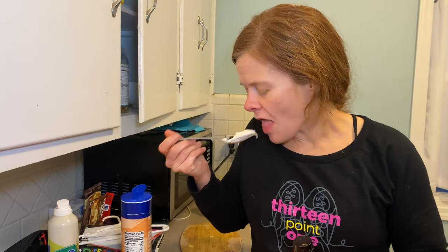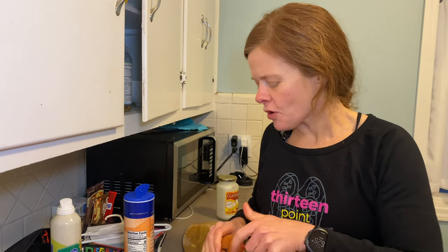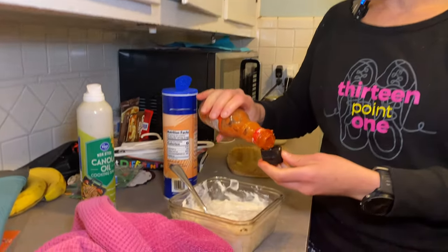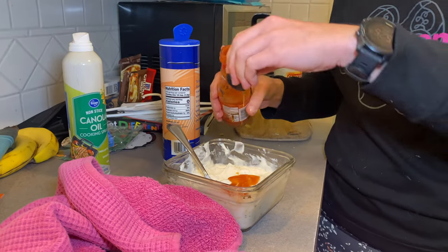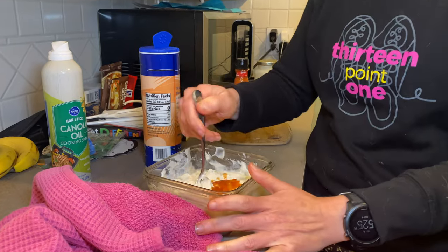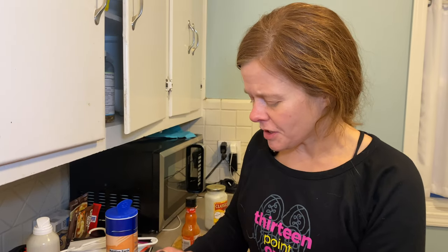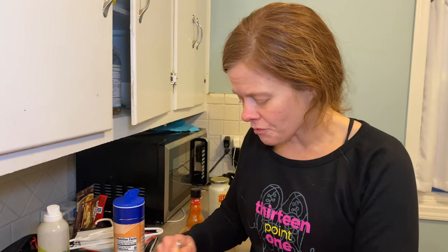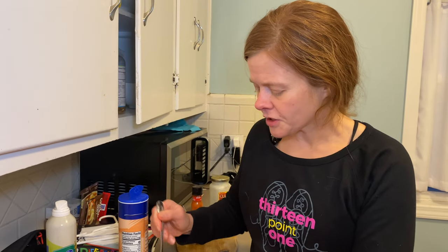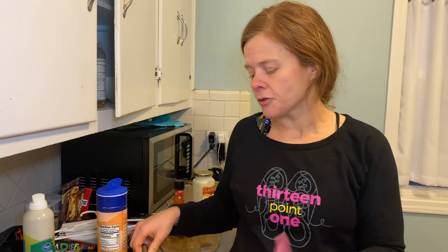Let's give this a little taste test. Oh, so good, but it definitely needs more hot sauce. So I'm just throwing in another teaspoon because I like spicy food. I might actually eat some of this with dinner. Let's try it now — there we go. I double-dip with a spoon but I'm literally the only person who eats it, so there we go.